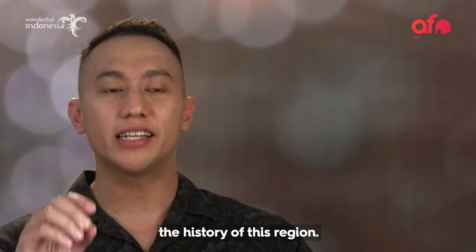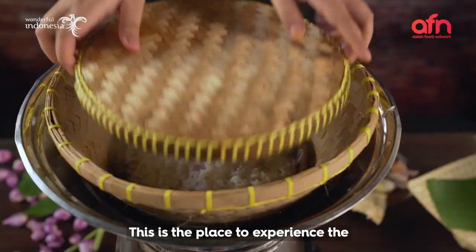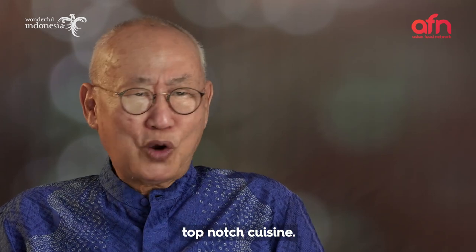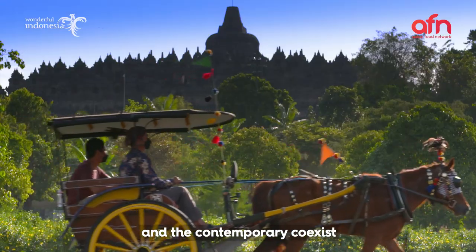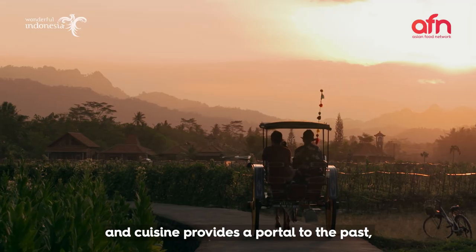You can literally taste the history of this region. Super-duper delicious. This is the place to experience the Javanese sweet tooth. Great culture with some of the top-notch cuisine. Let's talk about the iconic dishes of Yogyakarta, where the traditional and the contemporary coexist, and cuisine provides a portal to the past.